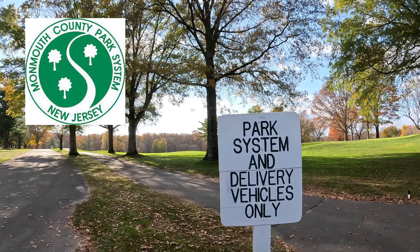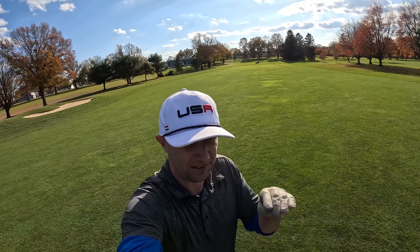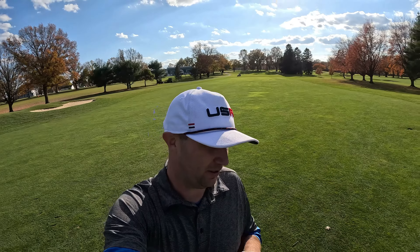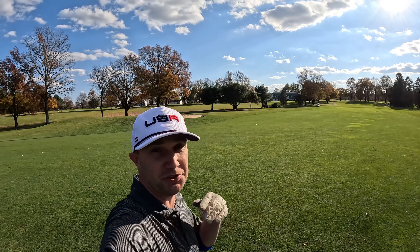We're at Hominy Hills, which is rated 4.5 out of about 180 reviews on Google, so that's pretty good. This is a classy course — we'll take a look.